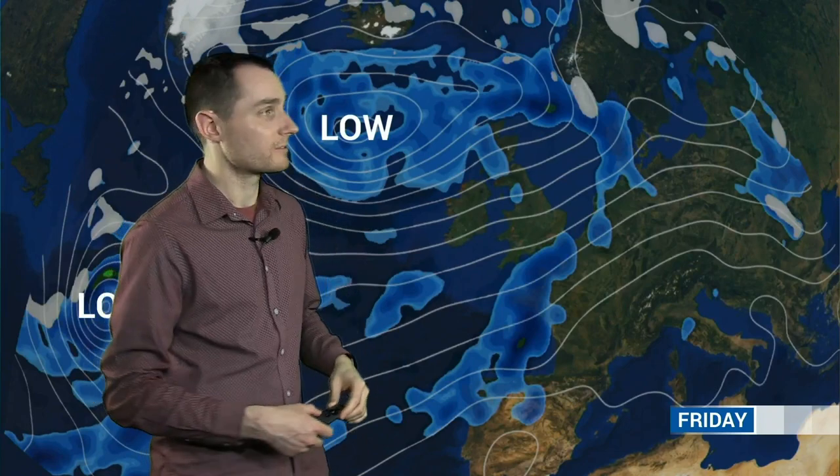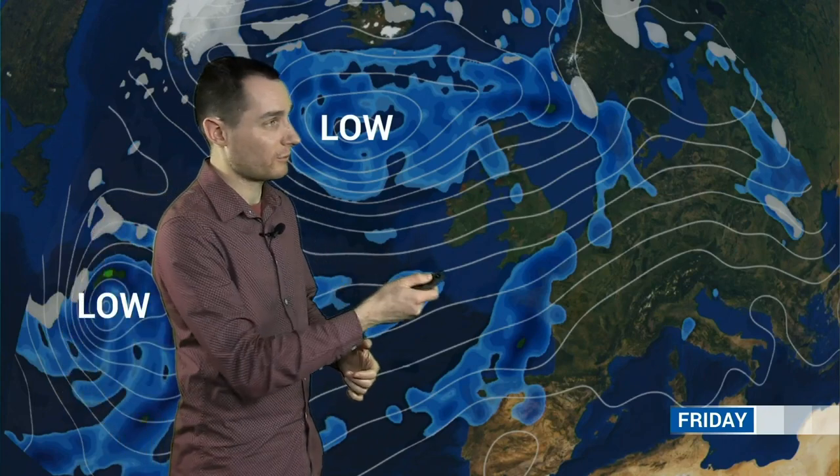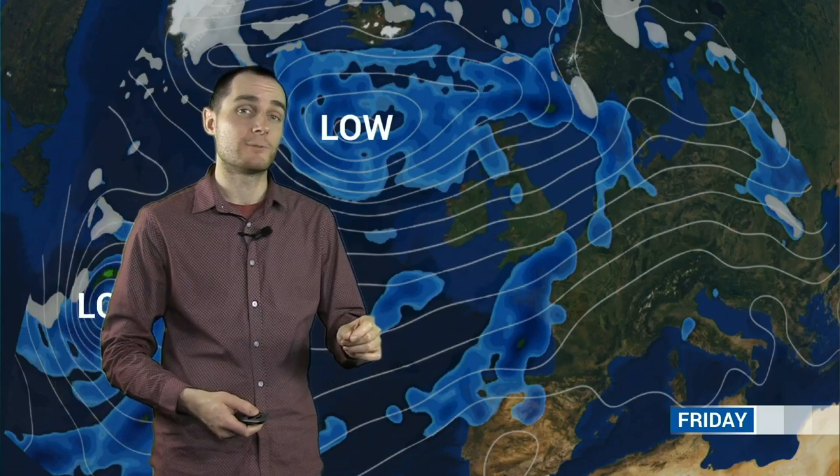Looking further ahead towards Friday, that first feature clears away. We get another temporary ridge building in and then the next weather front comes in, but again it's a weakening feature - so not a huge amount of rain across southern and eastern parts of the UK. Still quite windy and quite wet across western parts of Scotland where you've just got that persistent westerly flow coming in off the Atlantic. So we're in this sort of trough-ridge pattern with weak fronts coming in to give some rain, then a ridge builds in for quieter weather before the next front arrives.